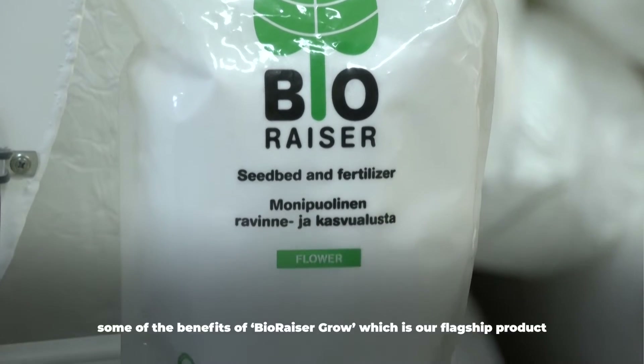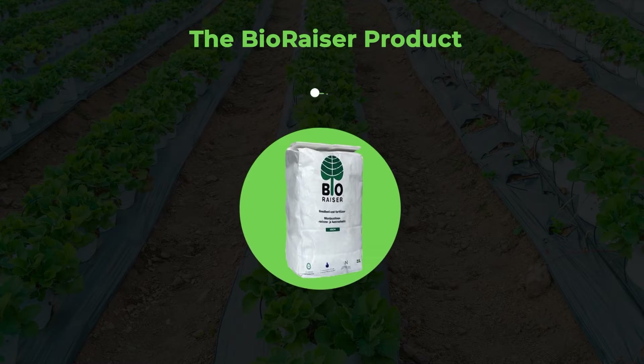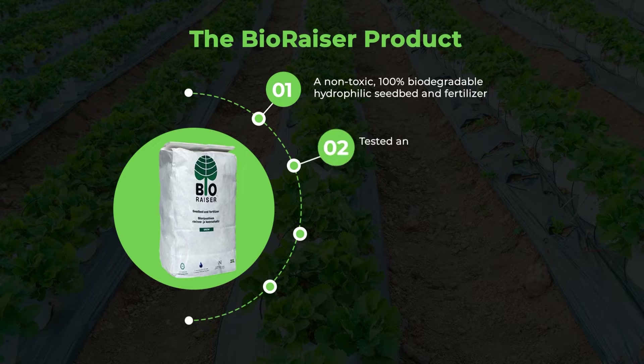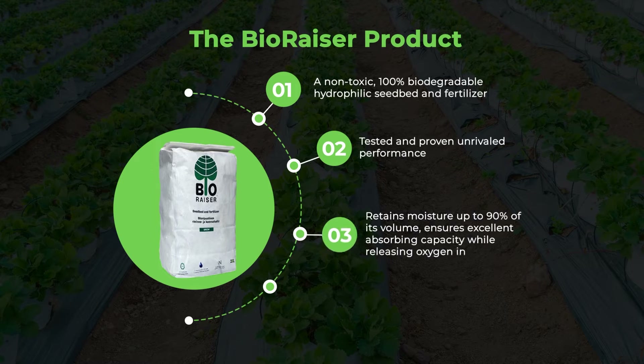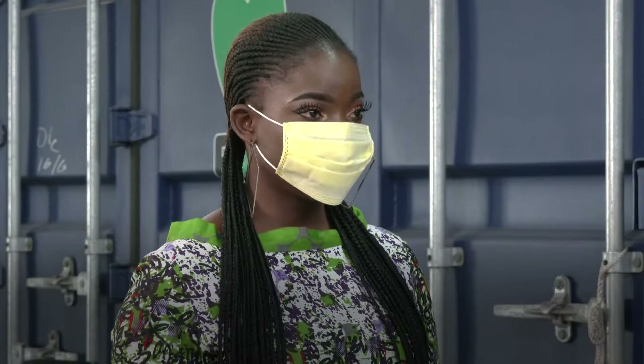Some of the benefits of BioRazor Grow, which is our flagship product, actually help retain water and moisture in the soil and nutrients. You can water with less and use less electricity, and you can actually grow things even though there's intermittent rainfall.